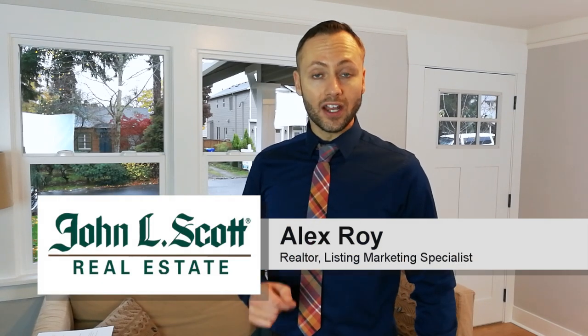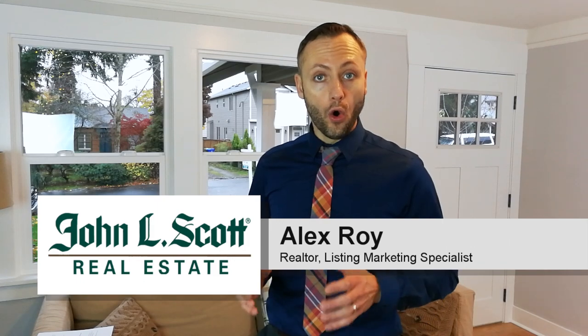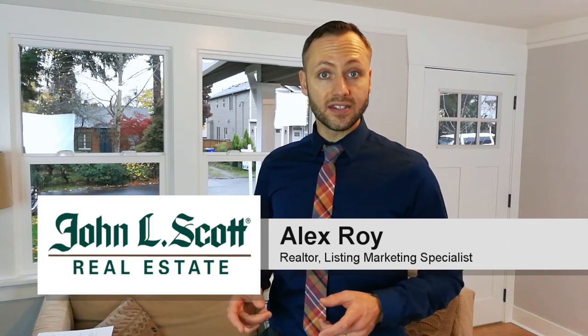You've heard the rumors and turns out they're true. As of January 1st, 2018, home sellers in the city of Portland are going to be required to provide a home energy score at time of listing. This includes homes being sold for sale by owner. So what are four things that you as a buyer or seller need to know about the home energy score?